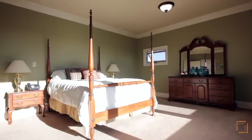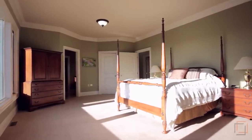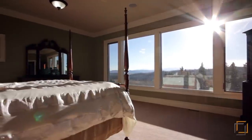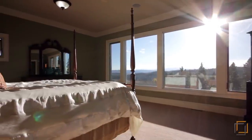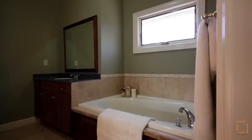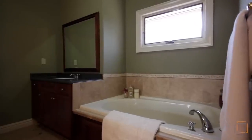Upstairs awaits your spacious master bedroom, where the view is even more spectacular. Imagine drifting off to sleep as you watch the sun drift below the mountains. Relax in the four-piece ensuite, where you can slip into the tub after a long day.